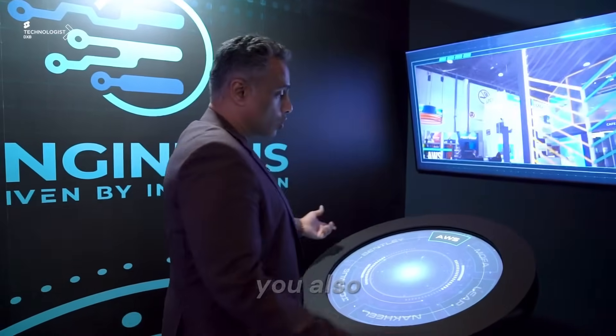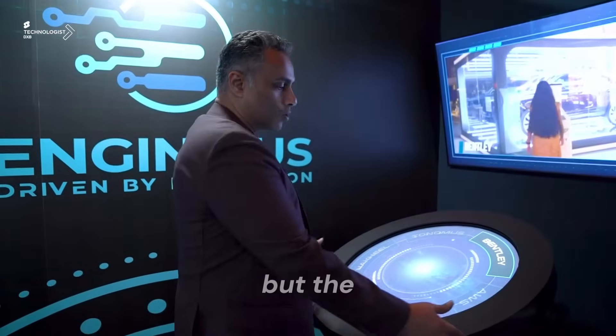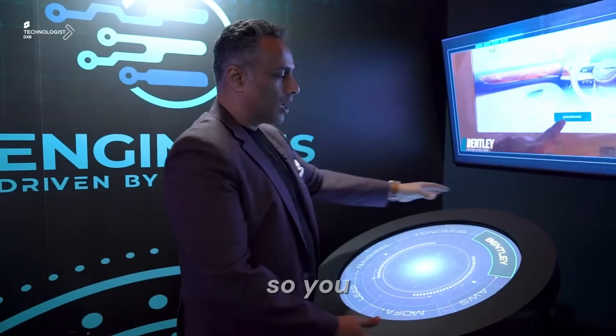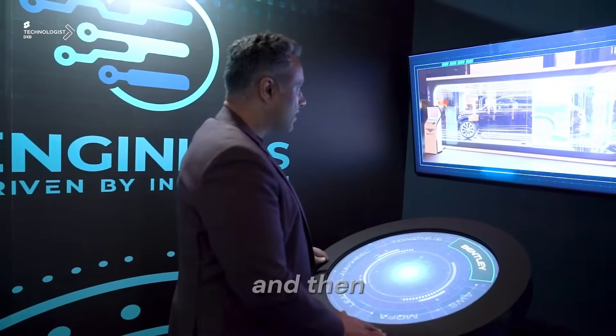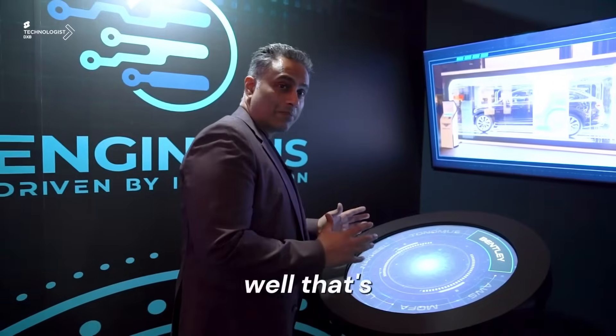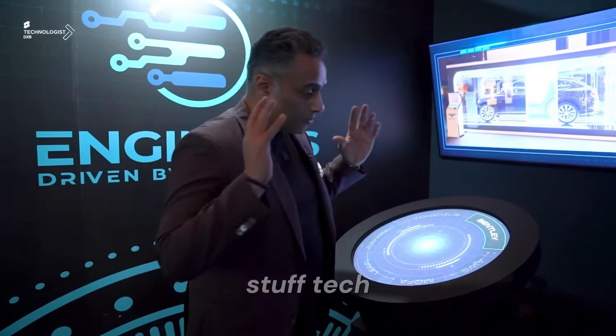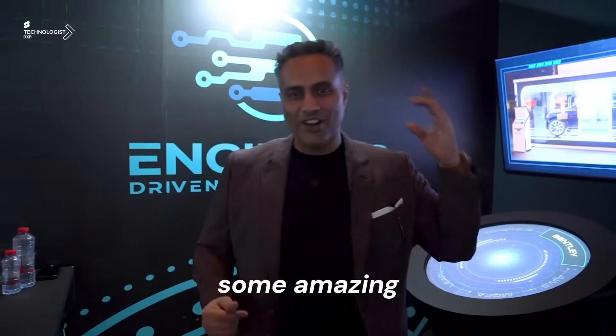You also have the option to touch — that's possible too — but the cool feature is the spinning. You have the flexibility of rebranding this based on the brand's requirements, then triggering content and showing things around. Simple tech that was already in the market, renovated and packaged together to give you a cool experience — and that's some amazing tech.